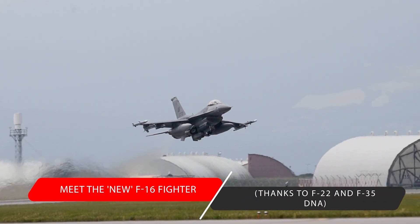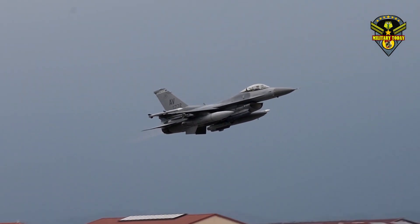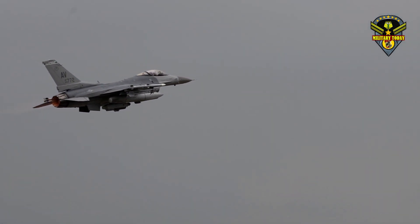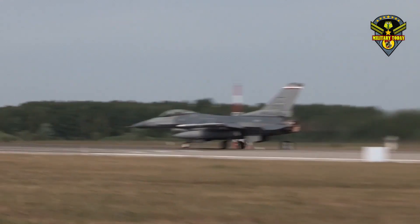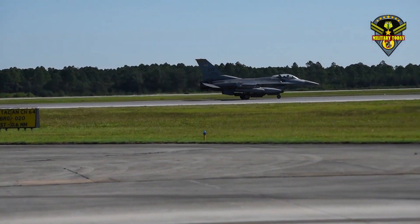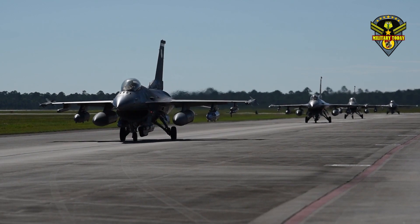Meet the new F-16 fighter, thanks to F-22 and F-35 DNA. Lockheed Martin has received a massive $1.12 billion contract from the U.S. government to produce 16 advanced F-16 Block 70 Fighting Falcons for Bahrain. The Royal Bahraini Air Force will become the first operator of the most advanced and capable version of F-16 ever designed, officially dubbed the F-16 Block 70, a thoroughly modern fighter jet.